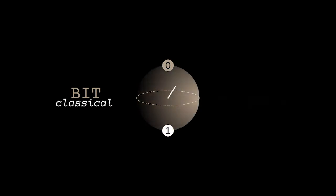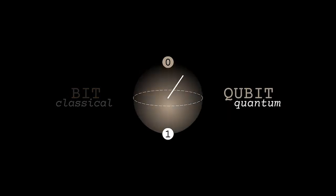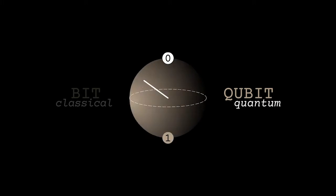Everything that your classical computer does is binary logic based on the state of that binary digit. The qubit is the equivalent for the quantum computer, and the qubit that we are working towards is a single phosphorus atom.